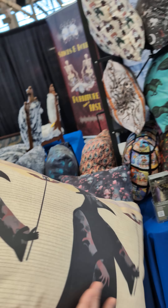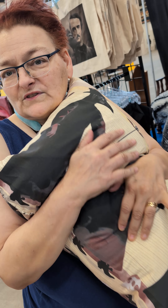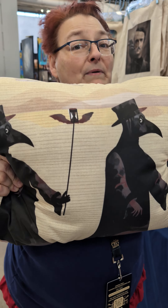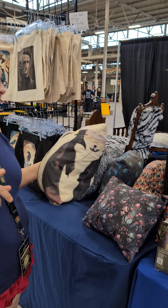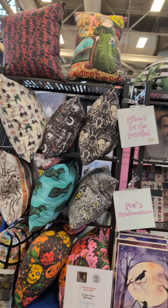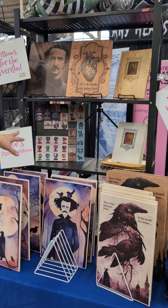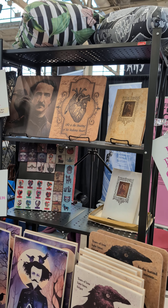We have our wonderful squishy soft pillows, and the best thing about these is you can wash and dry them and they will puff right back up — I'm a very practical person. Then we have our Edgar Allan Poe art, some little mini magnet tiles.